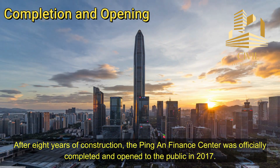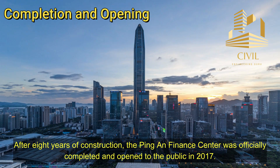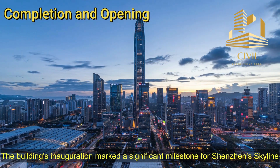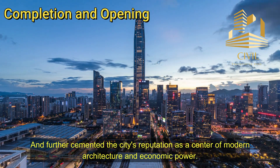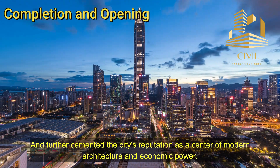After eight years of construction, the Ping An Finance Center was officially completed and opened to the public in 2017. The building's inauguration marked a significant milestone for Shenzhen's skyline and further cemented the city's reputation as a center of modern architecture and economic power.